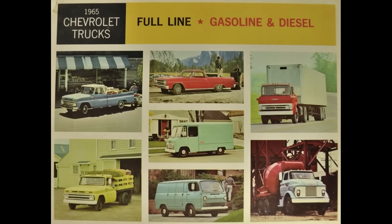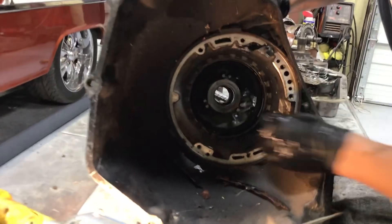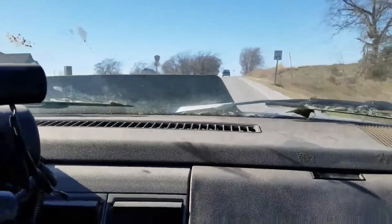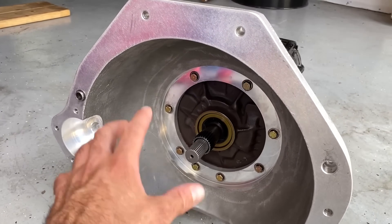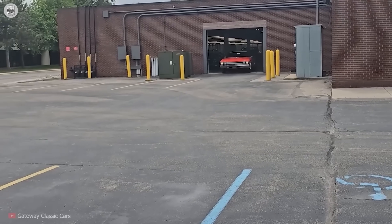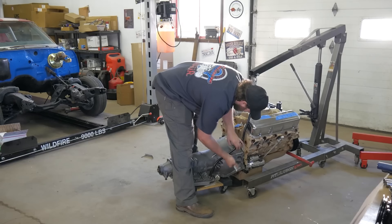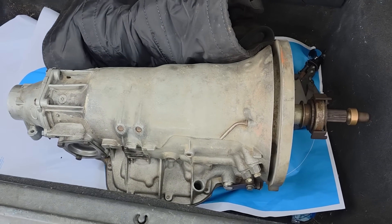And that leads to the biggest question of all: how do you kill a TH400? Short answer, you don't. Long answer, you'd have to try — hard. You'd have to detonate the sprag by slamming into reverse at speed. You'd have to cook the fluid until it turns black and stops being fluid. You'd have to starve the pump. You'd have to run a converter so mismatched it screams for mercy. You'd have to hit it with torque numbers it was never advertised to handle, yet somehow still does. Nobody kills a TH400 by accident. You kill it the same way you kill a legend — with neglect, with stupidity, with abuse beyond human reason. And even then, it might walk away.